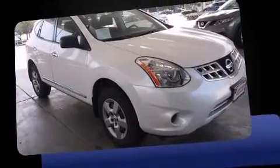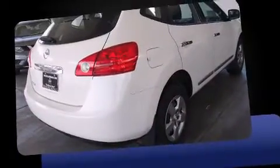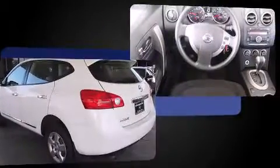Outstanding design defines the 2013 Nissan Rogue. With just over 30,000 miles on the odometer, this four-door sport utility vehicle prioritizes comfort, safety, and convenience.